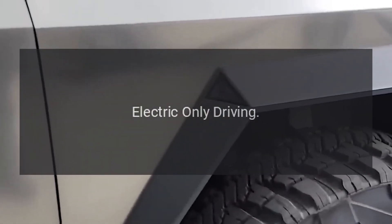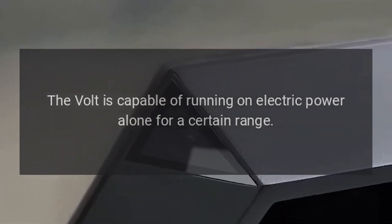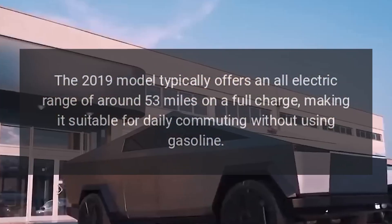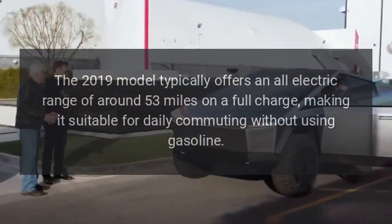Electric-only driving. The Volt is capable of running on electric power alone for a certain range. The 2019 model typically offers an all-electric range of around 53 miles on a full charge, making it suitable for daily commuting without using gasoline.